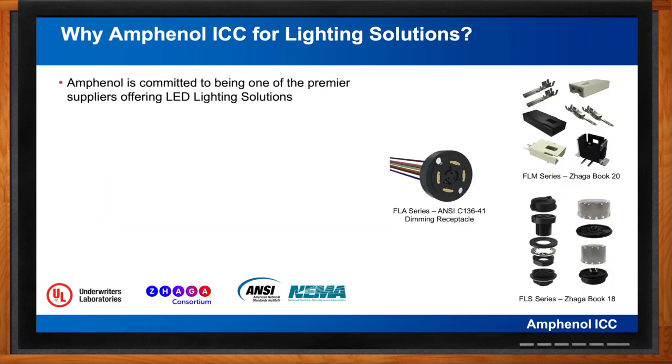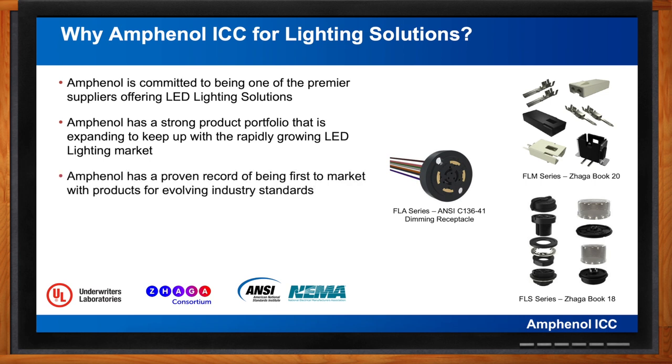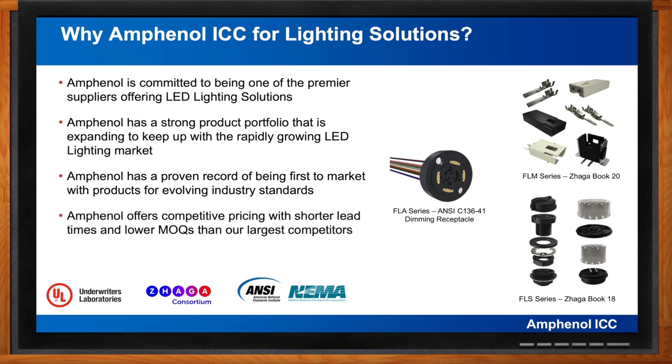Thank you for the opportunity to discuss this on behalf of Amphenol Information Communications and Commercial Products. The key takeaways are: Amphenol is committed to being a premier supplier of LED lighting solutions using the most current design, materials, fabrication, assembly, test, and quality processes. Amphenol has a strong and expanding product offering to keep up with the rapidly growing LED lighting market. Amphenol has a proven track record of being first to market with products for evolving industry standards — a good example is our new FLM series ZHAGA Book 20 connectors. Amphenol provides competitive pricing with shorter lead times and lower MOQs than our largest competitors.